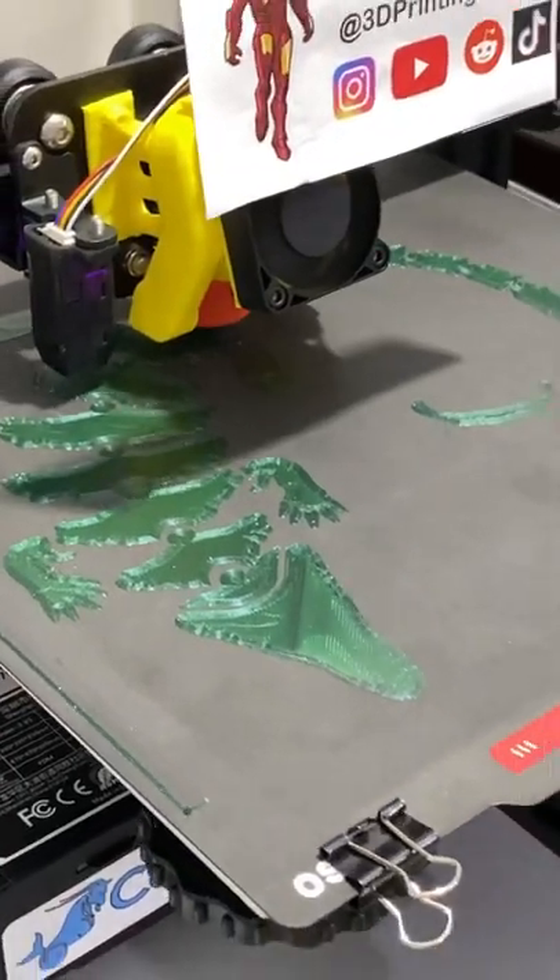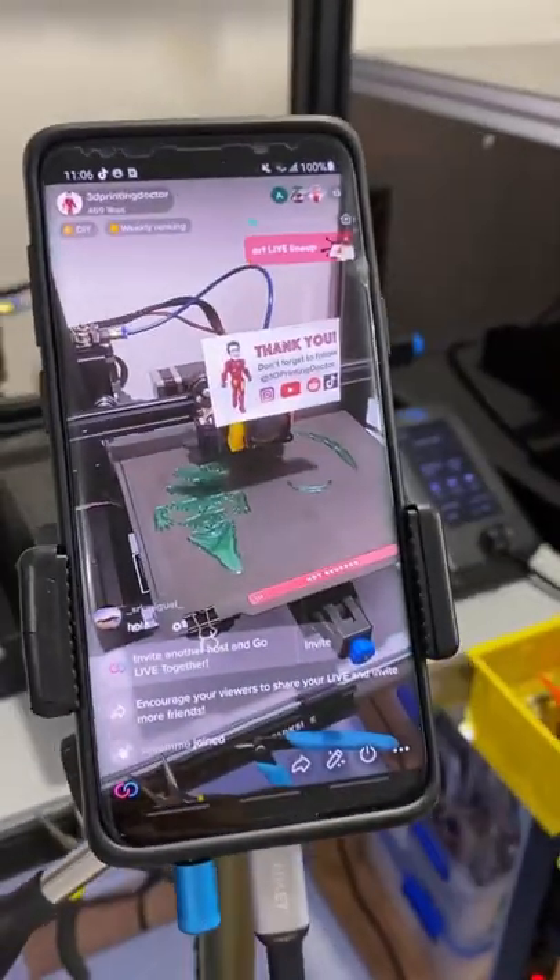The crocodile has started printing and it is live on my TikTok — see you guys soon!